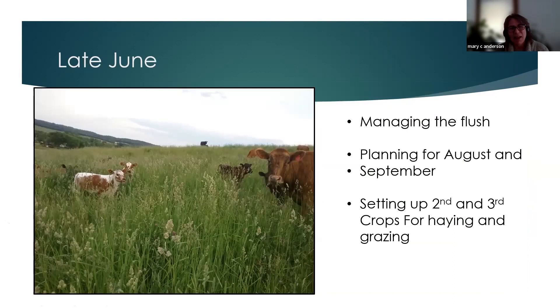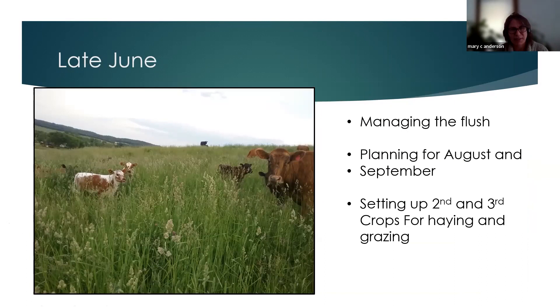Looking at the video of the stand the cows were in — you could hardly see the calves, there was plenty of feed out there. We actually came in behind them and baled off what we call a seeding and bedding crop, just to get those seed heads under control. At this time we are looking forward in our grazing rotation to plan for the fall of the year. You've got to look further ahead than you really anticipate if you want to extend that grazing season.